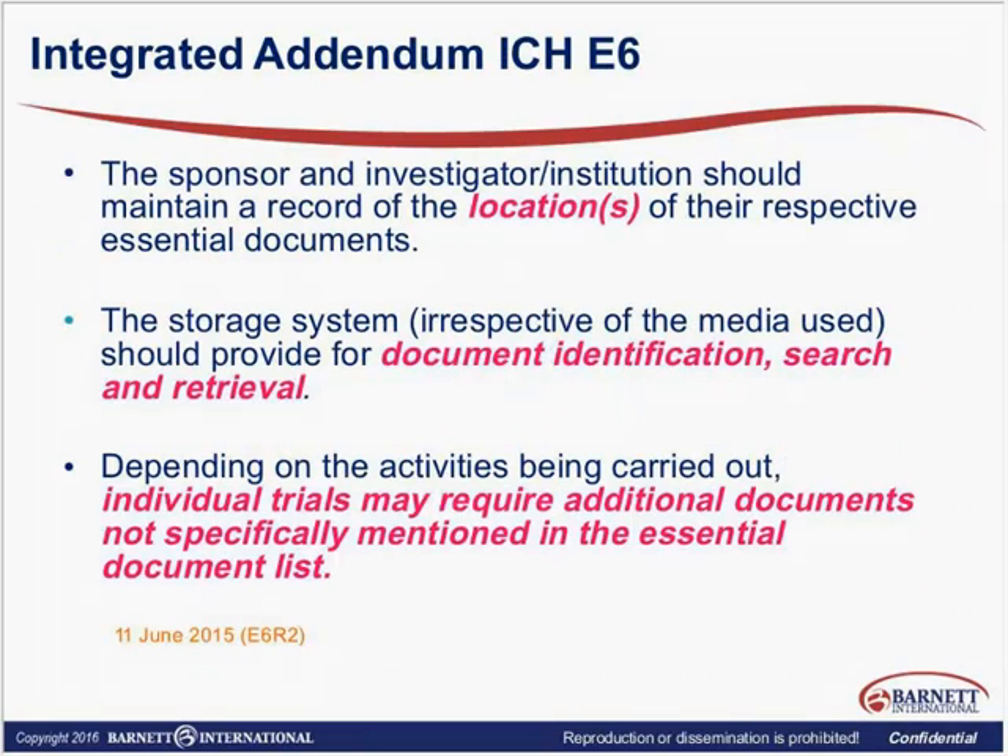During the ICH E6 integrated addendum, which was released last summer — a long-awaited document — they've made some valuable additions to the content. One of the things they've added is the requirement that sponsor investigators should maintain a record of the locations of their respective essential documents. It's not good enough to have it — we want to know where it is. Not all TMF content is held within the TMF or ETMF. For example, most organizations have a pharmacovigilance database, and all safety documentation is often held within that database. The question becomes: do I need to have it in both locations, or as long as I know where it is, is that enough?